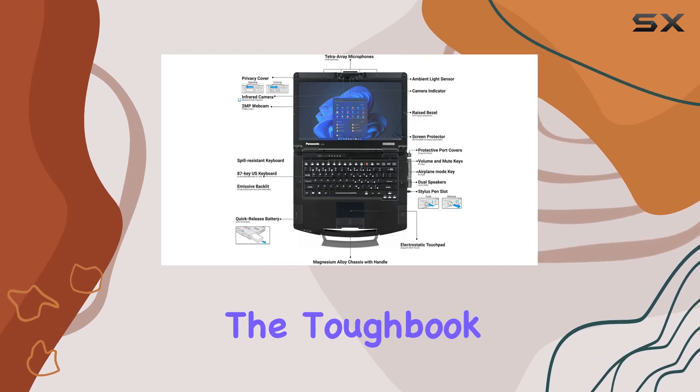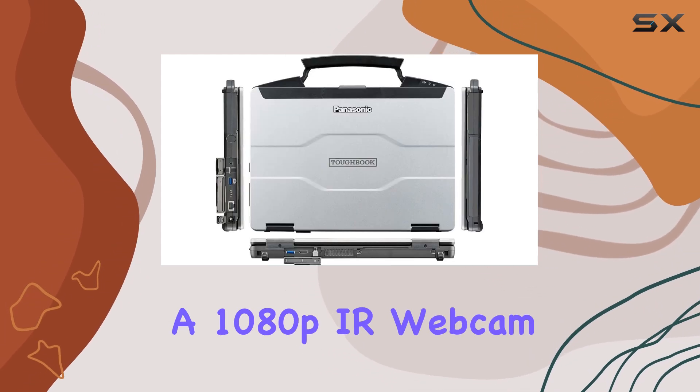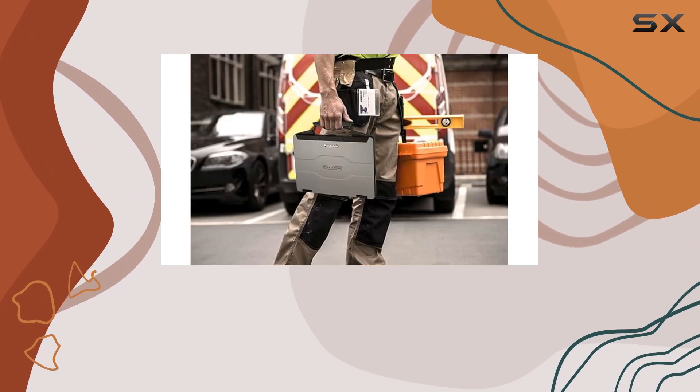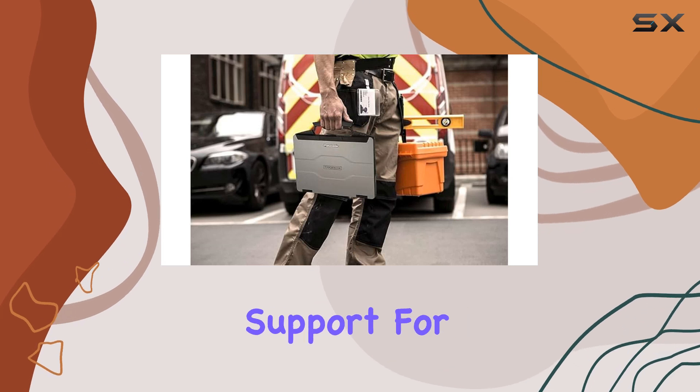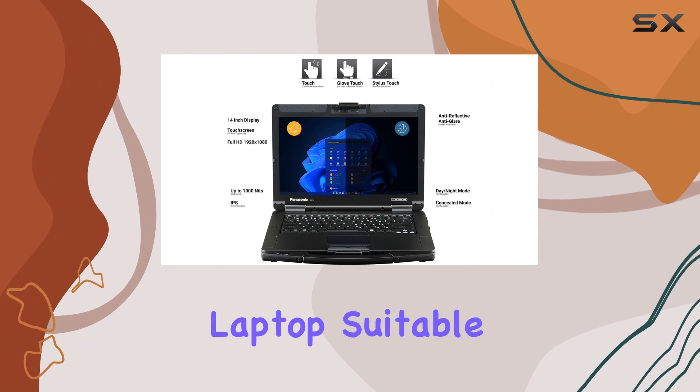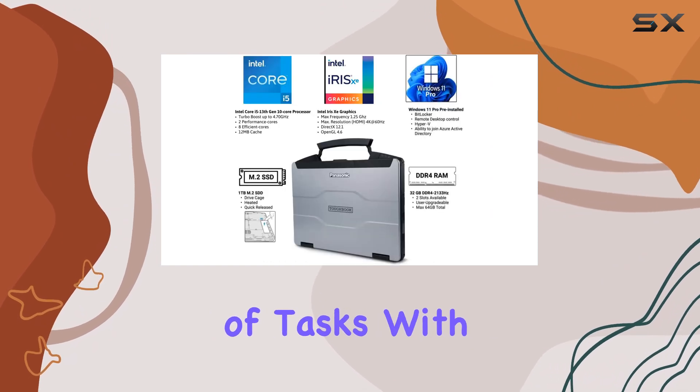Additionally, the Toughbook 55 features a 1080p IR webcam and AI noise reduction for clear video calls and conferences. The backlit keyboard and support for a stylus further enhance the user experience, making this laptop suitable for a wide range of tasks.